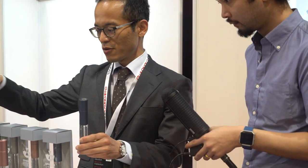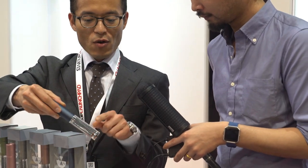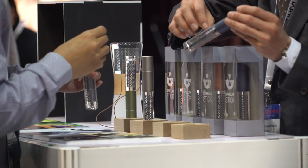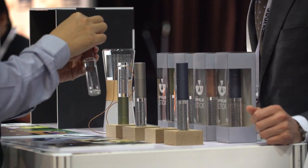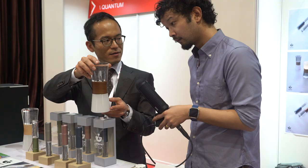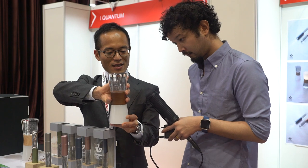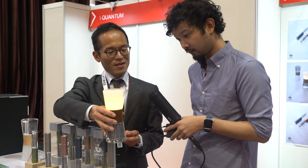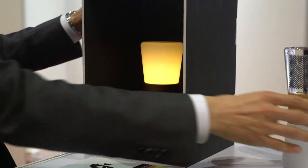And what other features does your flashlight have? So today we are introducing two products here. The first one is a solar torch — we embedded our spherical cells inside here. And another one is an hourglass shaped solar lantern. When you turn it upside down, light comes up. So it's like a bedside reading lamp? Yes.